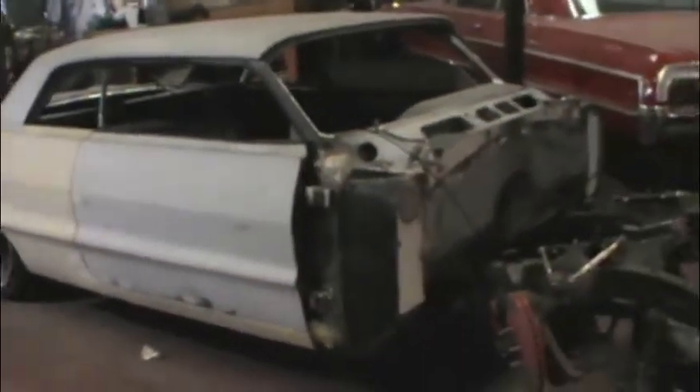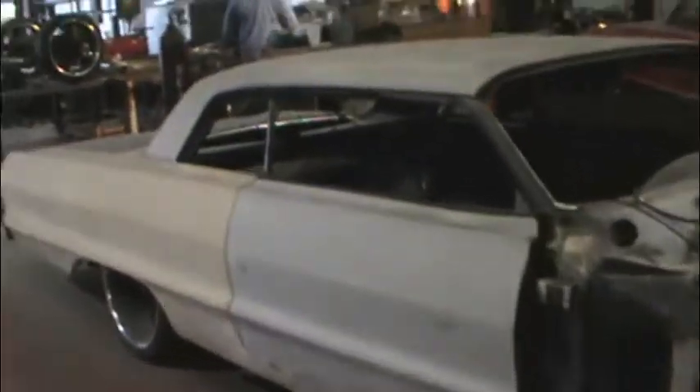And this is another Impala that has had some extensive work done on it. As you can see, it's gonna have a Corvette engine, Corvette transmission, and the back is going to be done b-robed.